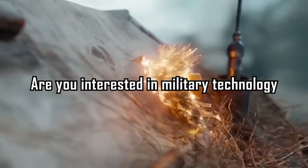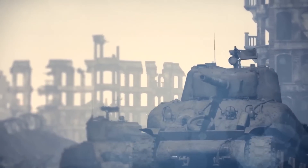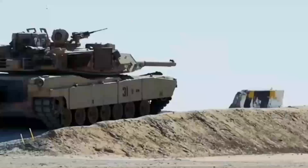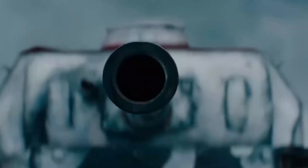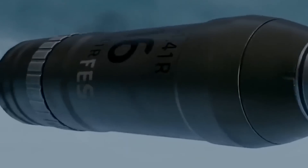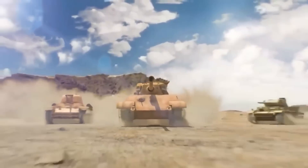Are you interested in military technology? Then you're in luck. In this video, we'll be taking a closer look at the latest tank to come out of the United States, the Abrams X. But before we dive into the new features of this tank, let's take a backstep and look at the history of the Abrams.